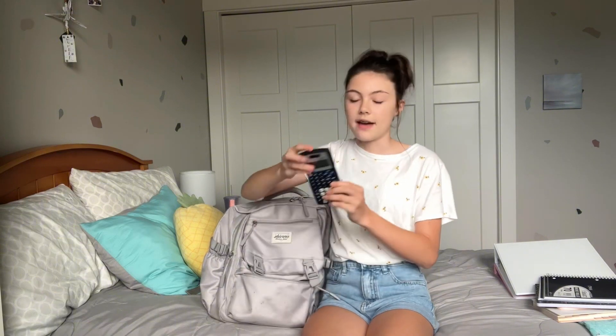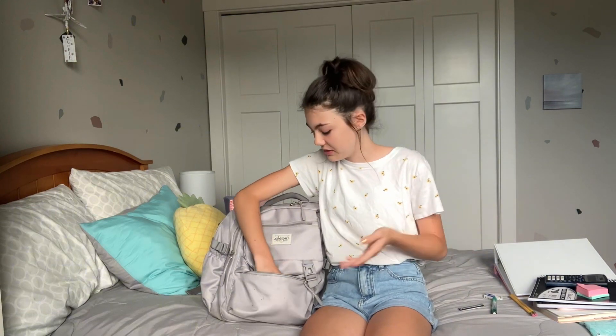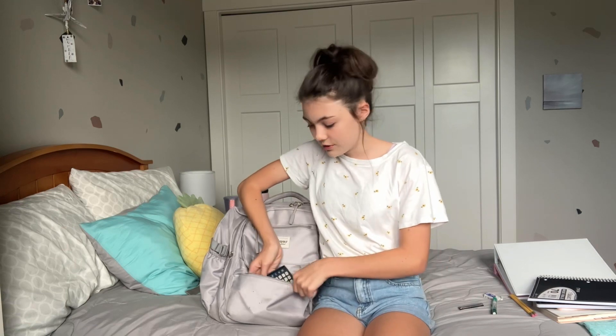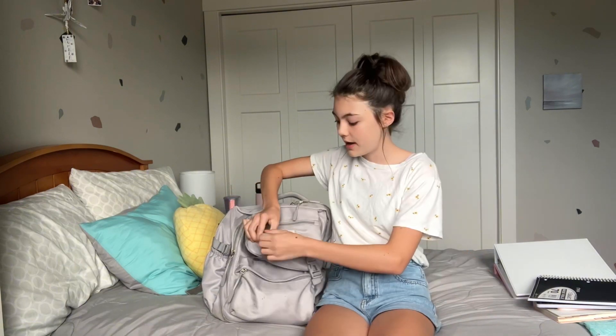This bottom pocket is for everyday school supplies. I have a calculator, some mini sticky notes, pencil lead, regular pencils, an eraser, and a mechanical pencil. One cool thing my mom and I found while shopping was a little lens cleaner spray with a small cloth. My regular glasses spray is too big for the bag, so this compact version is perfect — you just spray and wipe, no smudges. I haven't tried it yet but I'll let you guys know how it is.